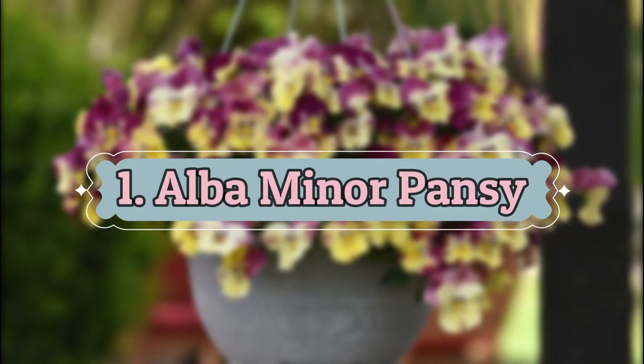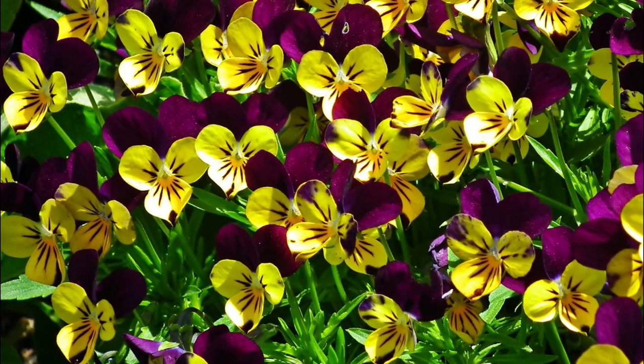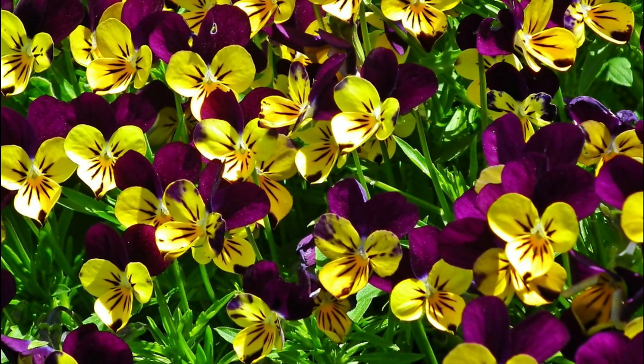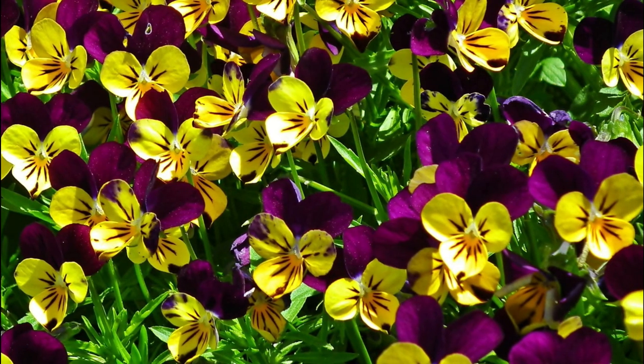Number 1: Alba Minor Pansy. The colorful flowers can add charm to any surroundings. For the best colors, make sure it gets plenty of sunlight all day long.